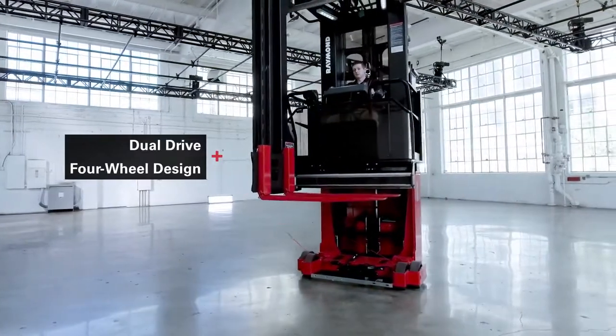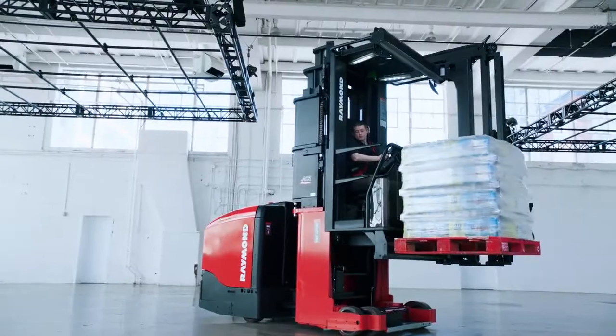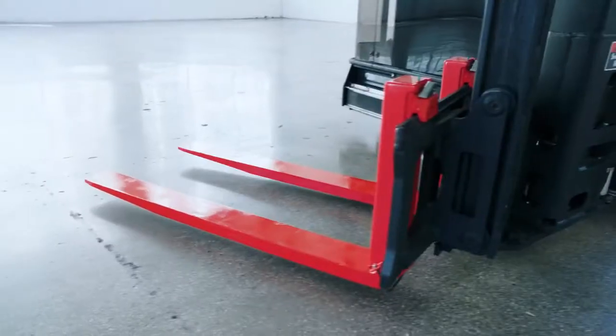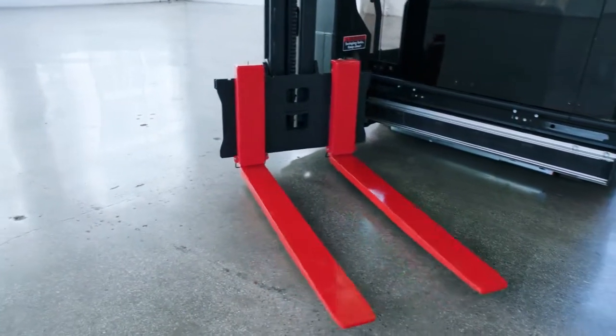Dual-drive four-wheel design provides stability, industry-leading lift capacities, and a smooth ride. The truck's distinctive belt drive ensures precise and efficient load handling with fast-fork traverse speeds.